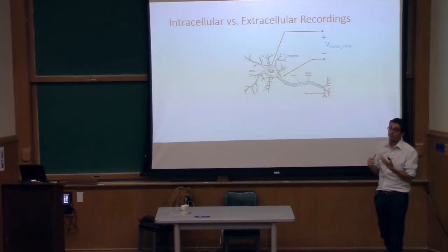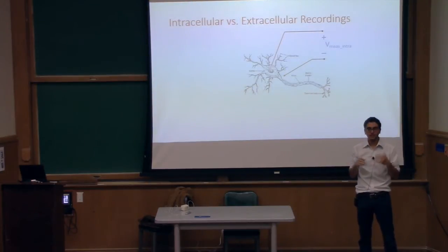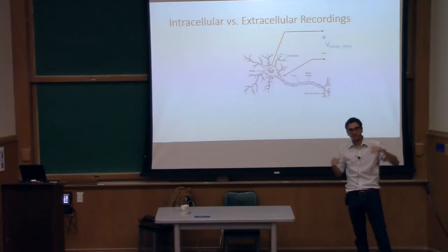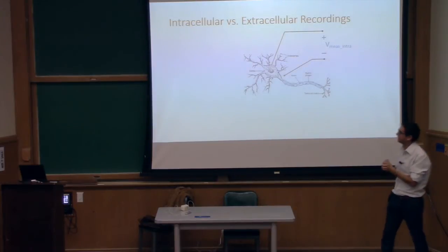In vivo, in a real brain, it's ridiculously hard — to the point where the world champion can do about four at a time. It's not clinically viable and not very easy to do. Historically, what's instead been done for decades is to give up on that idea.